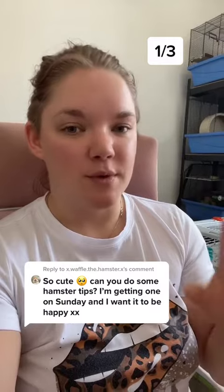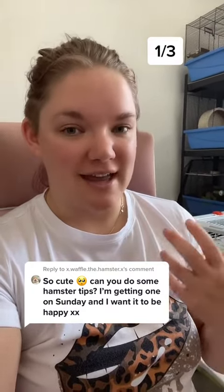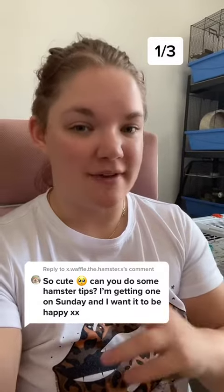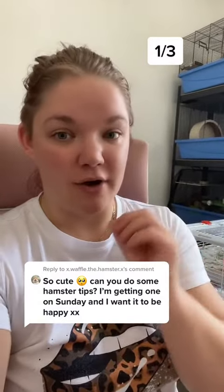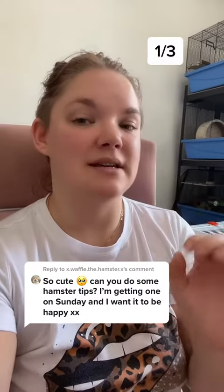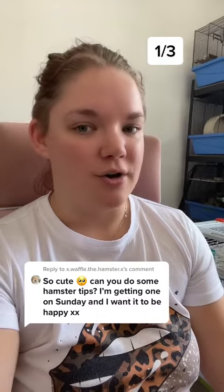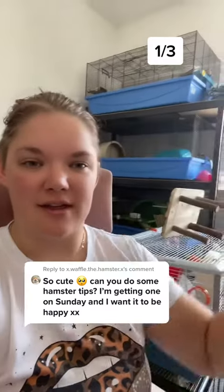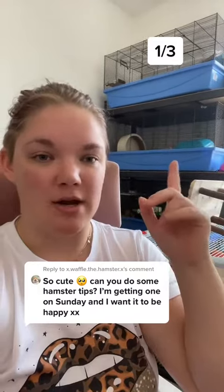When you're getting a hamster for the first time, you want to make sure that they have a minimum size enclosure. The minimum is 80cm by 50cm for any hamster. However, for Syrian hamsters, it's recommended that you go for 100cm by 50cm straight away. It means no wasting money on upgrading later on, and that's about the size of the enclosure here, which is a barny cage.